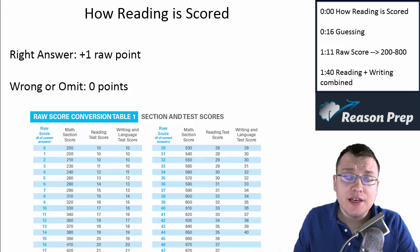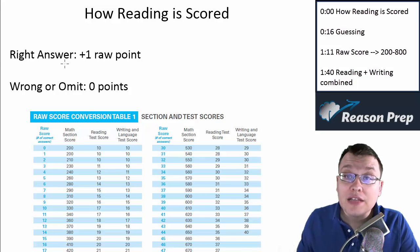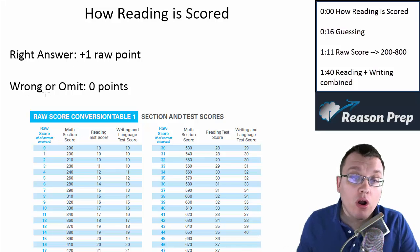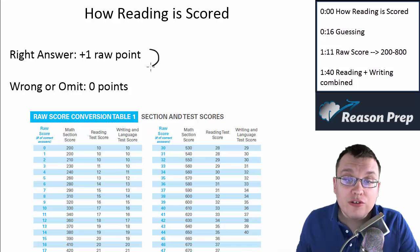Let's talk about how the reading test is scored. For every right answer, you're going to be awarded one raw point. If you get a question wrong or if you leave it blank, you'll get zero points. So since there is no penalty for getting a question wrong — whether you get it wrong or leave it blank — you get no credit.